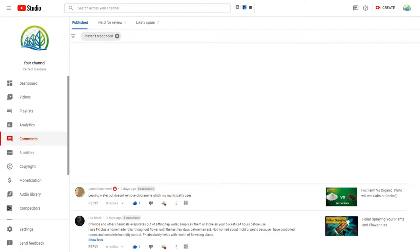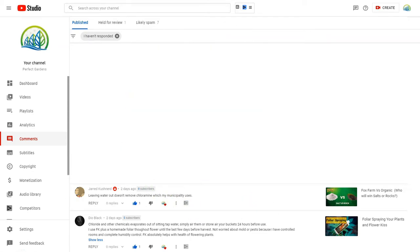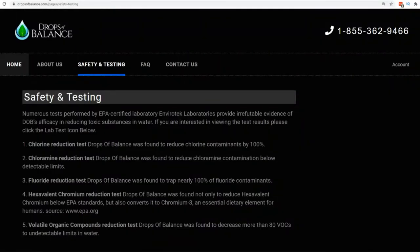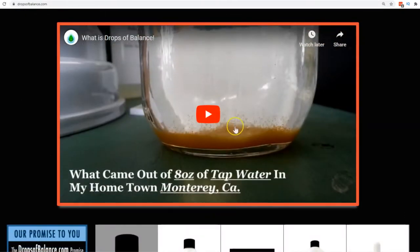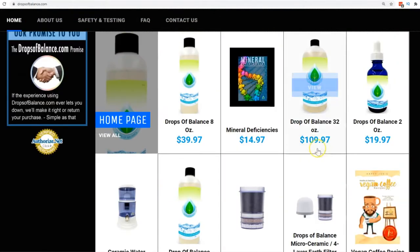I'm going to actually show you some lab analysis as proof right now. If you've been part of this channel, you've probably heard a product I always talk about — it's called DropsBalance.com. This is a phenomenal product. If you come to the website, it shows a little video. This is stuff that actually comes out of your tap water — it actually reverts man-made chemicals back to sulfated minerals, basically restructuring your water. It comes in a 2-ounce bottle all the way up to a 32-ounce bottle.